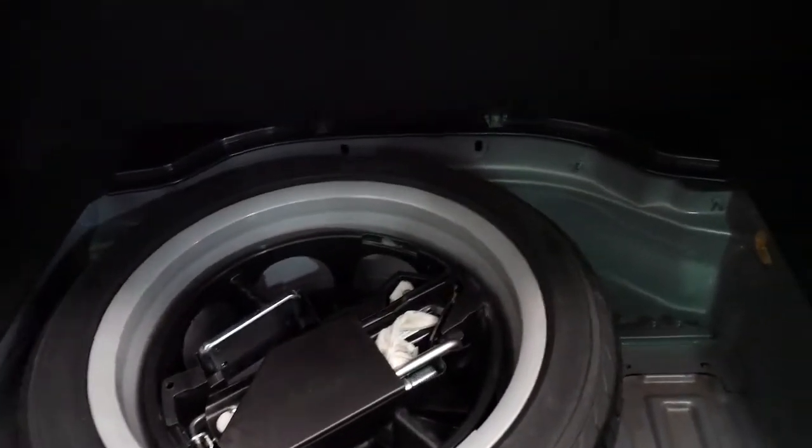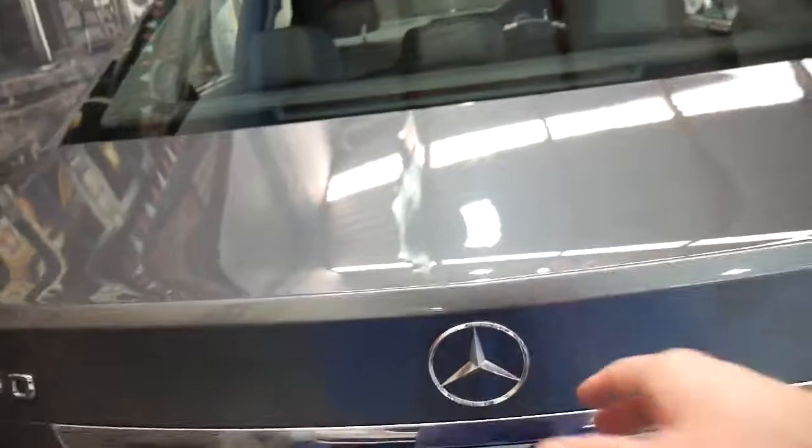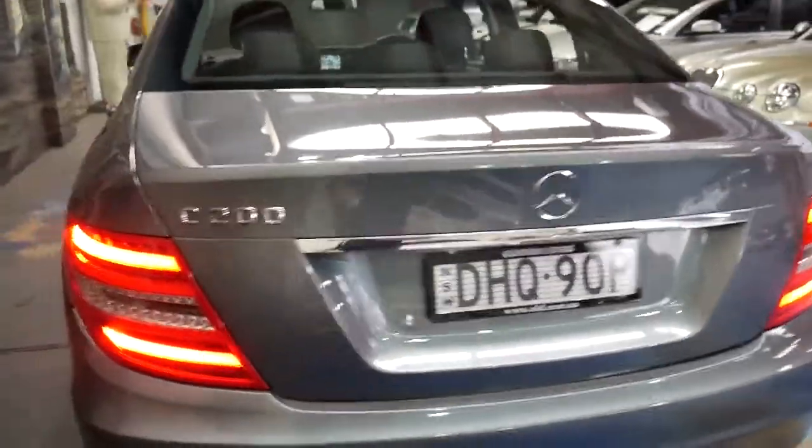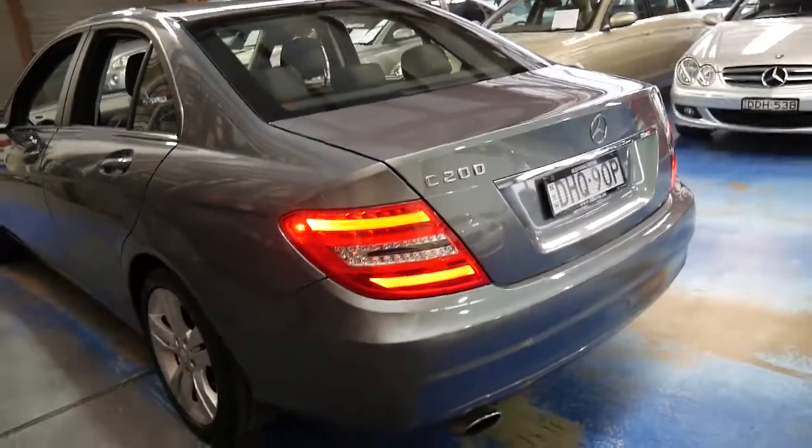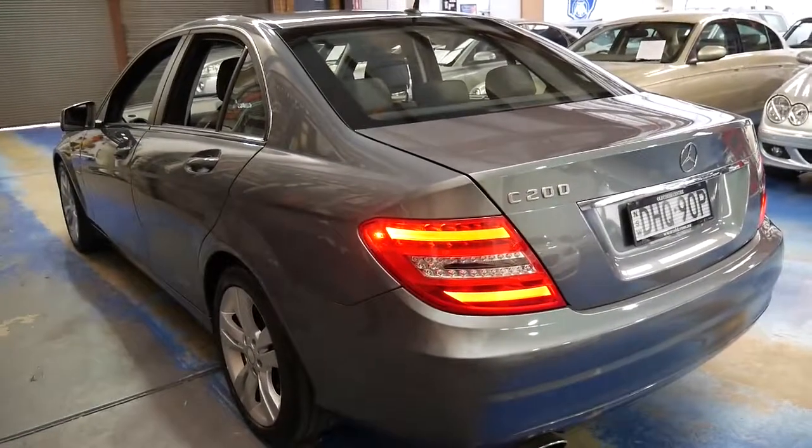It's got a full-size spare in this car. It's not like other European cars which just have run-flat tyres or a little tube in the boot so that if you get a puncture you can pump up the tyre to get you to the nearest service station.